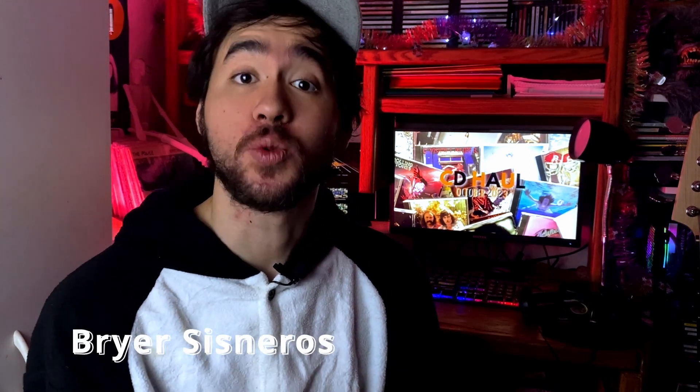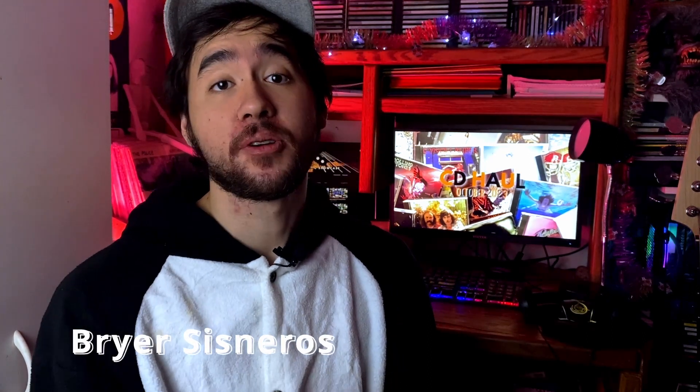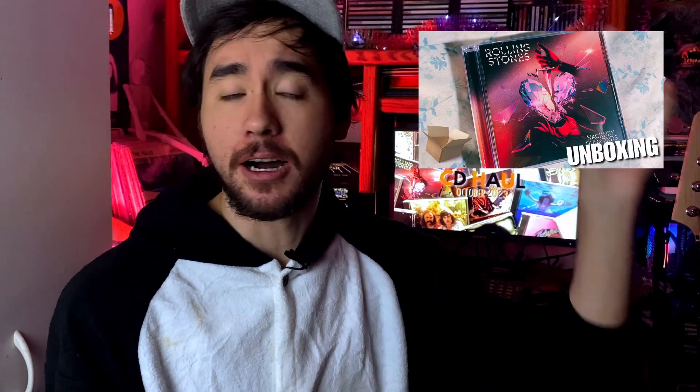Welcome to Briar's Music Showcase. I'm Briar Sussoneros and welcome back to another video. So after about two weeks of no real videos aside from that Rolling Stones unboxing I did, I'm finally back and we're back to my usual setup.